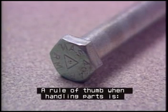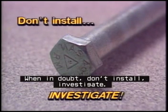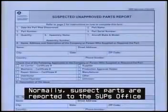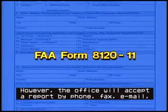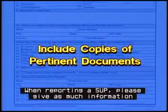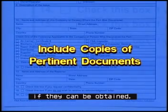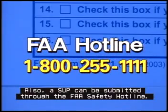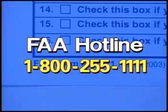A rule of thumb when handling parts is: when in doubt, don't install — investigate. Now, just a few words about reporting a SUP. Normally, suspect parts are reported to the SUP office on FAA Form 8120-11. However, the office will accept a report by phone, fax, email, or in any other manner convenient to you. When reporting a SUP, please give as much information as possible and include copies of all pertinent documents if they can be obtained. The form and instructions are available on this CD in Word format. Also, a SUP can be submitted through the FAA Safety Hotline. The number is 1-800-255-1111.